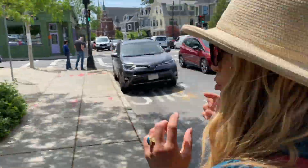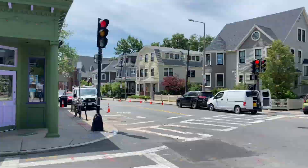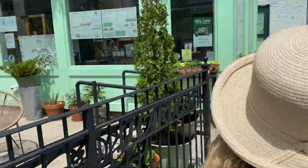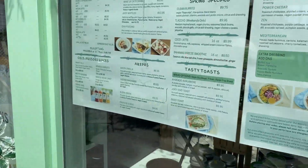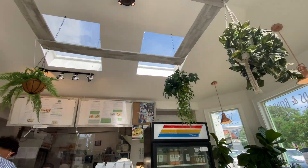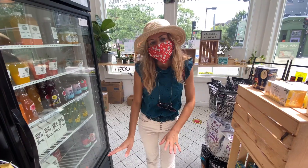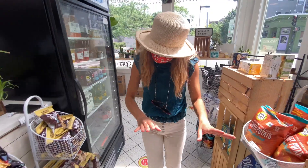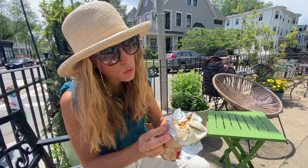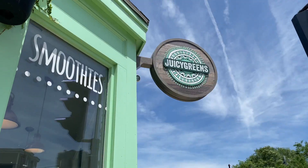Walking down Center Street, we run into Paper Cuts Bookshop, and now it's time for lunch. Let's get some snacks at Juicy Greens. So nice outside. Look at that natural light — I am loving this vibe. For lunch, a vegan Cuban burrito. And it is massive. Thanks, Juicy Greens.